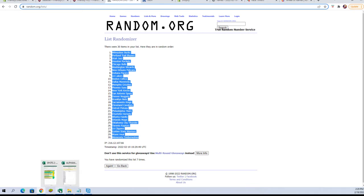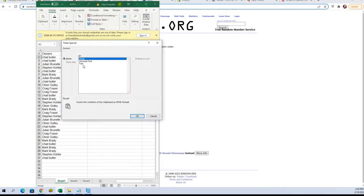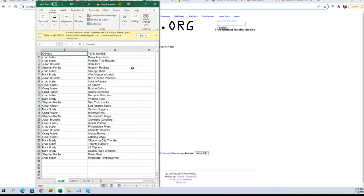All right, got them copied — let's paste them in. Chad B: Bucks and Blazers. Julian B: Jazz. Stephen K: Rockets. Chad B: Bulls. Mark B: Wizards. Julian B: Pelicans. Chad B: Pacers. Oliver G: Lakers. Craig F: Celtics and Mavericks. Chad B: Grizzlies. Mark B: Suns. Stephen K: Knicks. Oliver G: Spurs. Mark B: Nuggets. Craig F: Nets. Stephen K: Kings. Julian B: Cavaliers. Oliver G: Pistons. Chad B: 76ers. Julian B: Hornets. Craig F: Hawks. Oliver G: Magic. Mark B: Thunder. Chad B: Raptors. Mark B: Clippers and Warriors. Stephen K: Heat. Chad B: Timberwolves. Let's switch over and add this to the screen.